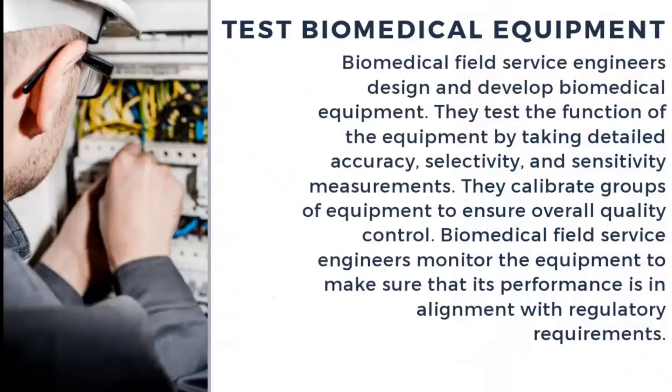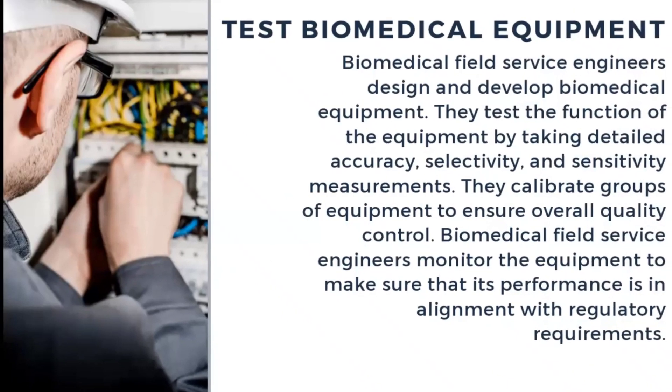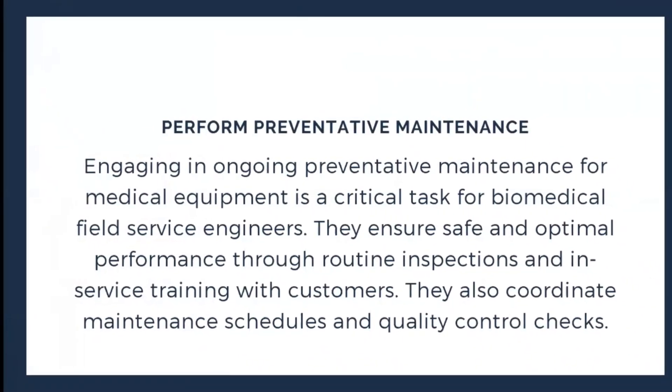The next responsibility is to test biomedical equipment. The engineer must be both electrically and electronically strong. A biomedical field service engineer should design, develop, and test the function of equipment by taking detailed accuracy, selectivity, and sensitivity measurements. They calibrate groups of equipment to ensure overall quality control and monitor equipment to make sure performance is in alignment with regulatory requirements.